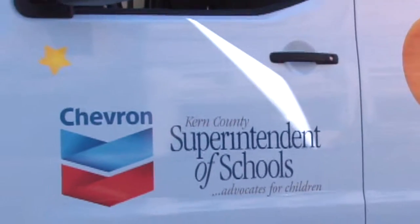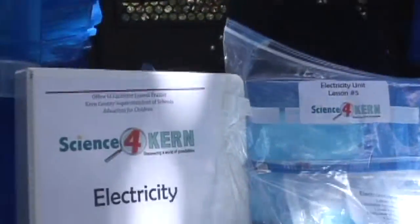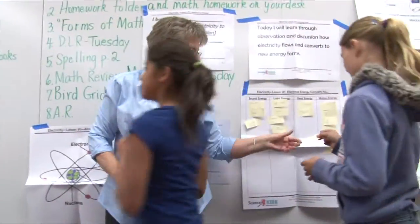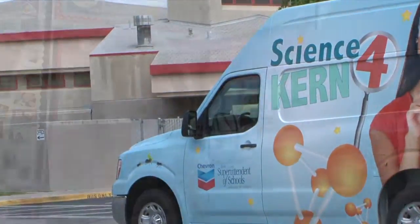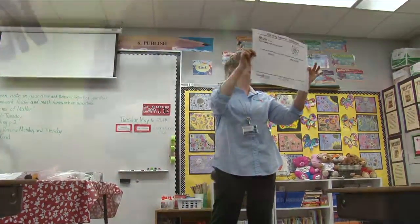We were very fortunate in that Chevron actually funded this project. We needed the funds to purchase the equipment, to buy the time of our excellent teacher, and to develop lessons so that we would be able to come into a school, demonstrate a lesson, leave the materials with the classroom teacher, and then help them conduct the next four lessons, because it's important for this not to be just a demonstration. This needs to be a learning experience for the teachers so that they can continue the teaching of science.